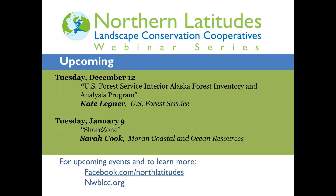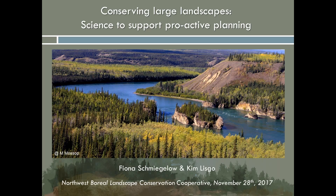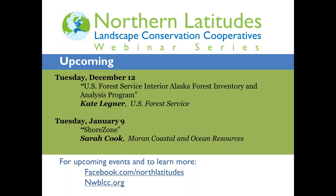Just a quick mention of upcoming webinars in the series. Two weeks from now, we'll have Kate Legner with the U.S. Forest Service presenting on their inventory program. Then we'll be taking a little bit of a break over the holidays. When we come back on January 9th, Sarah Cook will be presenting on the Shore Zone program. And Fiona, you can go to the first slide in your presentation.